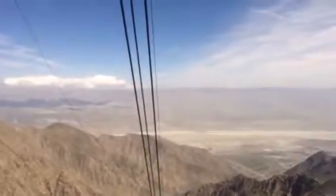We're approaching tower three. Make sure you hold on for this tower — we will swing more than at all the other towers.